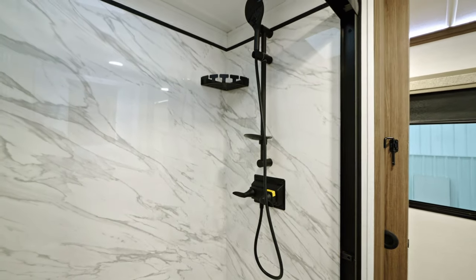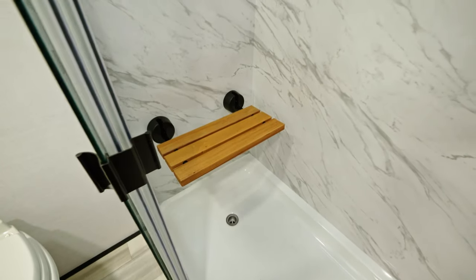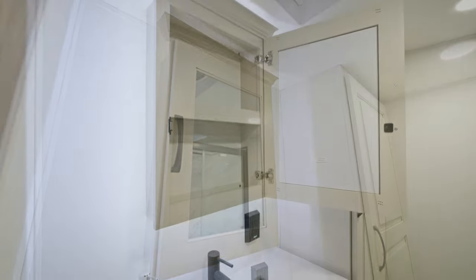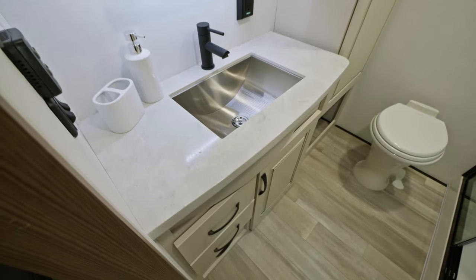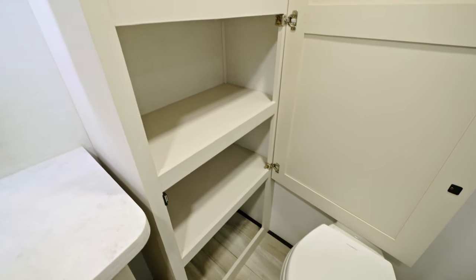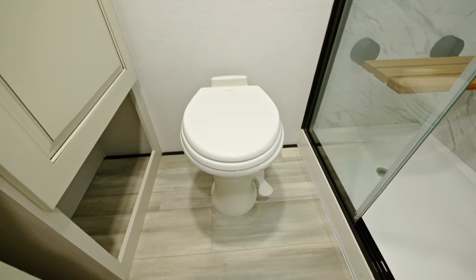Now the bathroom: this floor plan has a 61-inch shower with a teak seat. Across from that you have a full-size medicine cabinet and stainless steel sink with solid surface countertops. We're also including a full linen closet for additional storage, and a porcelain toilet with a soft-close toilet lid.